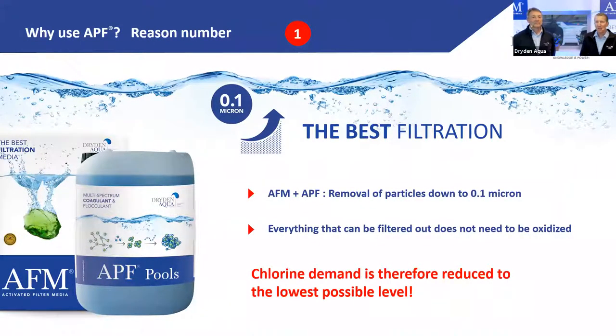Let's summarize the key points about APF and why you should use it. Reason number one: you will get the clearest water possible — filtration down to 0.1 micron. At 12 gallons per minute per square foot, you're at 30 meters visibility, not 20. Even with sand, coagulation flocculation makes a huge difference. Clean water looks nice; dirty water does not — it's like a car.